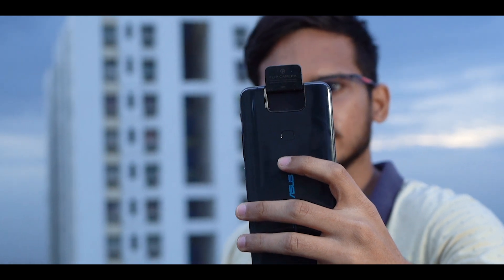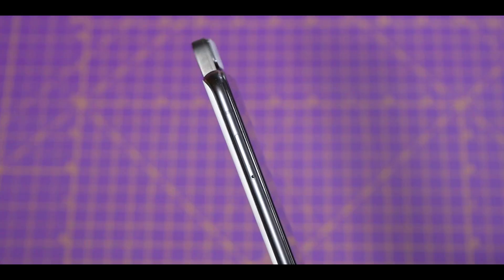Instead, we get to use the rear camera as a selfie camera. It looks cool, it's not gimmicky, and it's extremely functional.